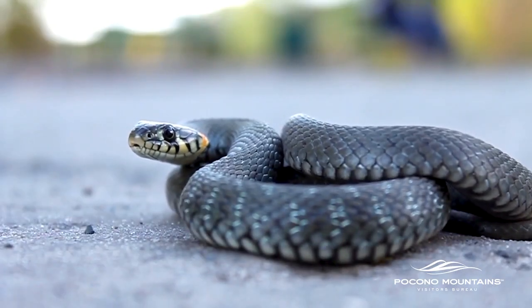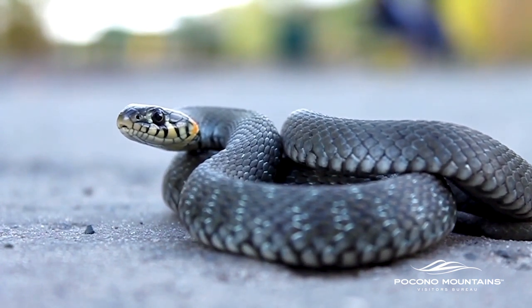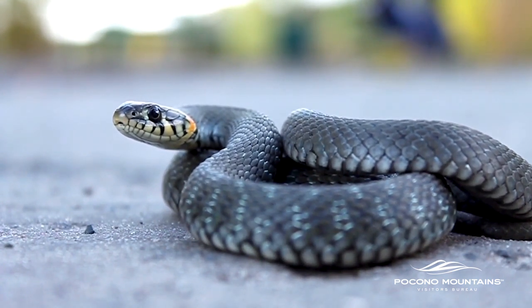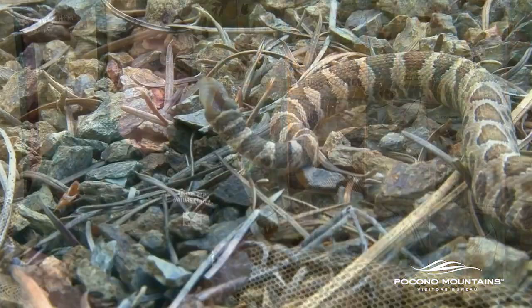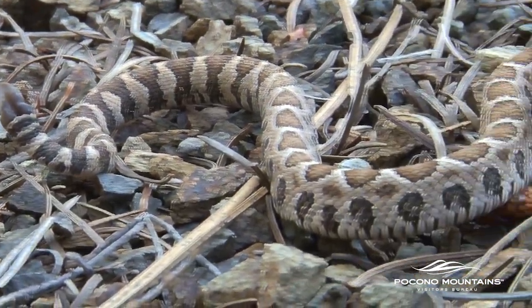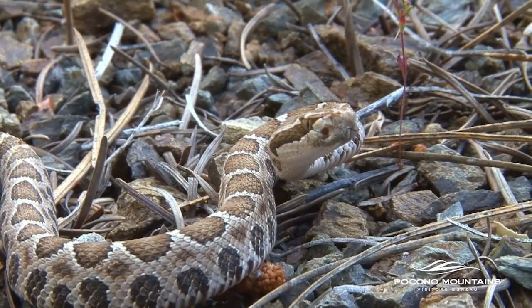Snakes are another possibility, but rare unless you walk off the trail. There are two venomous species in this area: the copperhead, which you're more likely to see on the D&L Trail, and the rattlesnake. Even rattlesnakes and copperheads don't go out of their way to attack a person — they're just defending themselves if they feel threatened. Just don't touch the wildlife and snakes will leave you alone.